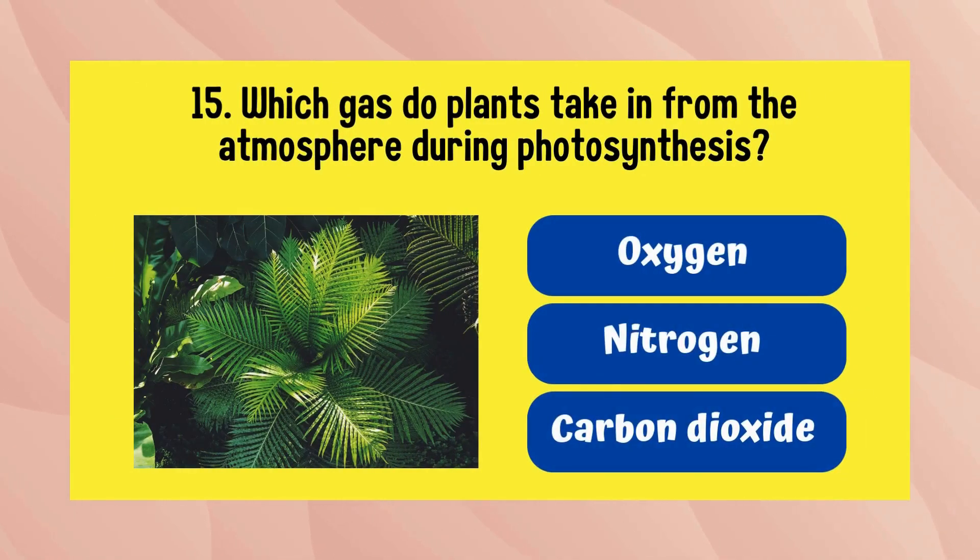Which gas do plants take in from the atmosphere during photosynthesis? It is carbon dioxide.